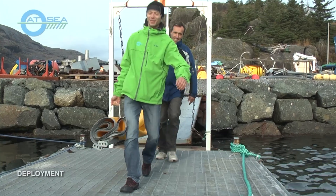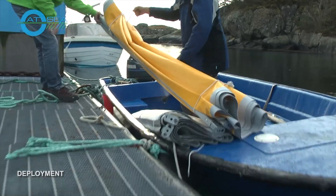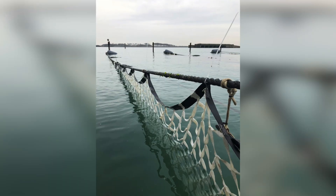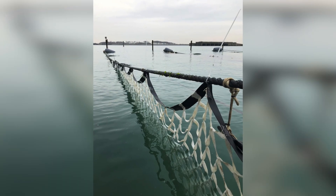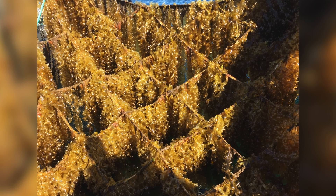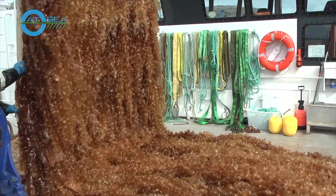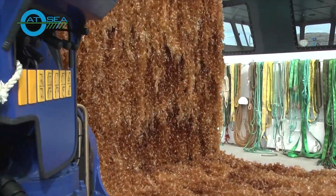Within LJDEMO, we seeded and deployed both ropes and two types of net structures, each net type measuring 6x2 meters, at our demonstration farm in the Oosterschelde. Seaweed cultivation is very labour intensive, and labour costs in Europe are a major cost driver.